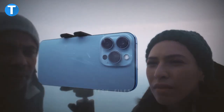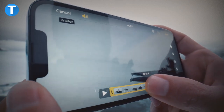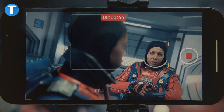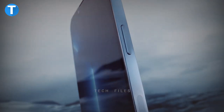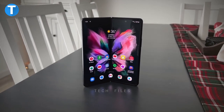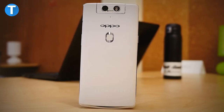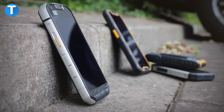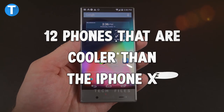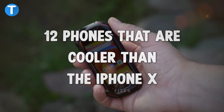Who doesn't love iPhone? Well, a lot of us do for various reasons — it could be because of the camera quality, storage space, or other personal reasons. But do you know there are tons of Android phones out there that are way better than the iPhone X? Stick till the end of the video while I take you through a list of 12 phones that are cooler than the iPhone X.